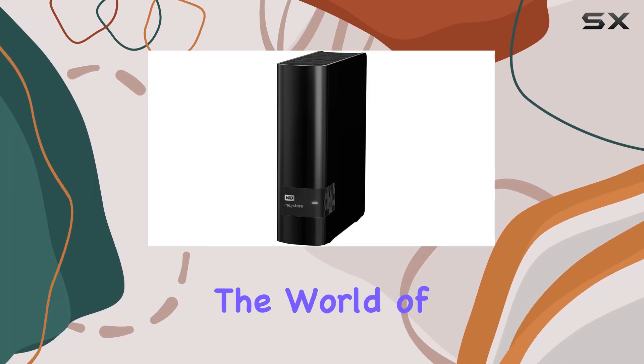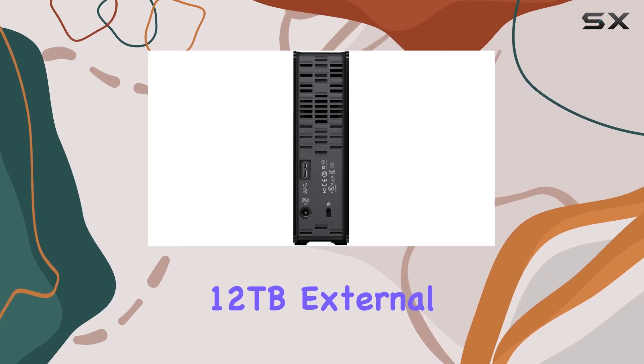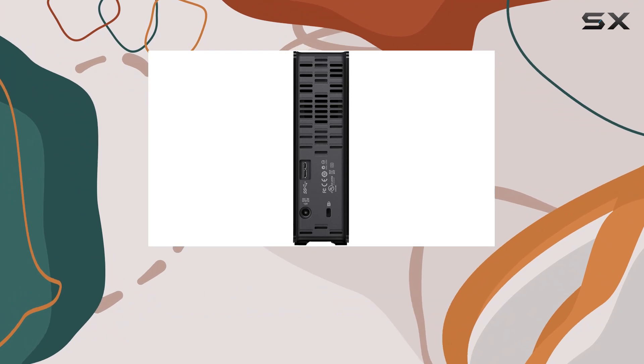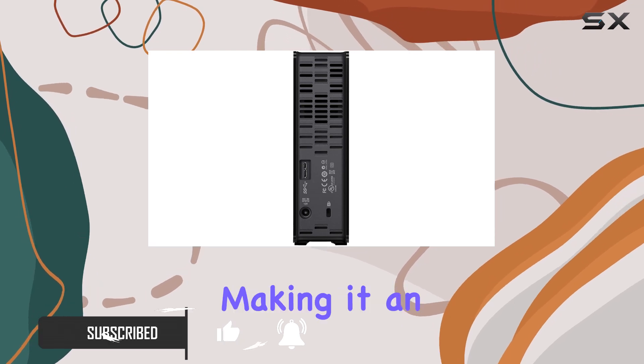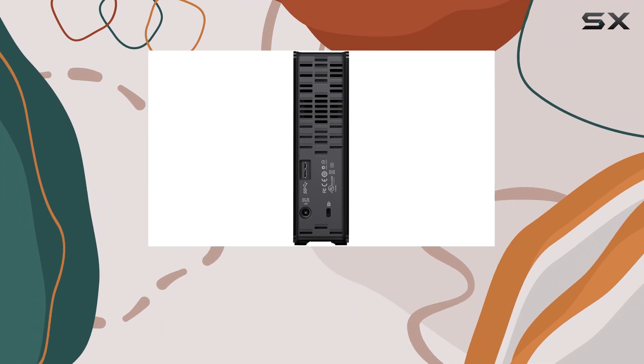Today, we're diving into the world of high-capacity external hard drives with the WD EZ Store 12TB external USB 3.0 hard drive. With a whopping 12TB of storage space, this sleek black drive offers ample room for all your data and media files, making it an ideal choice for those who need to store large amounts of content.